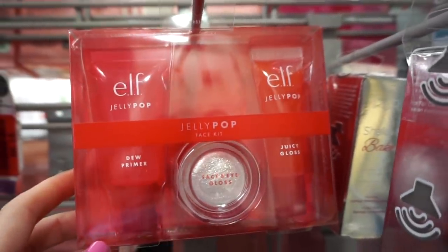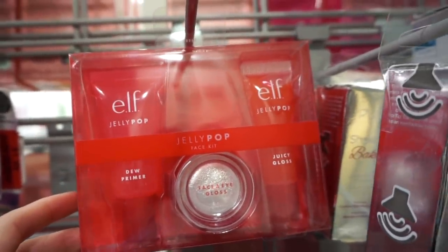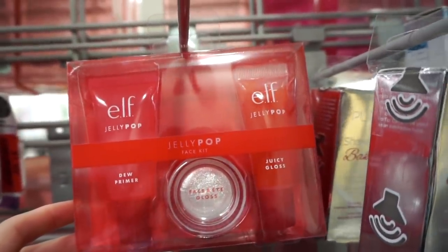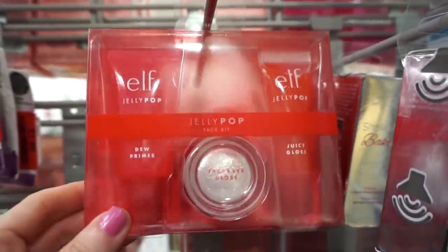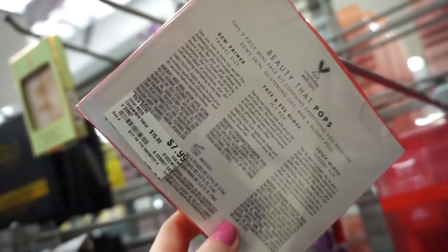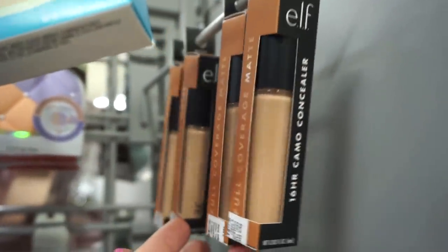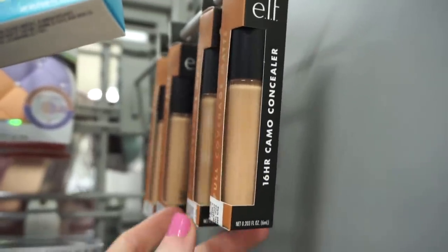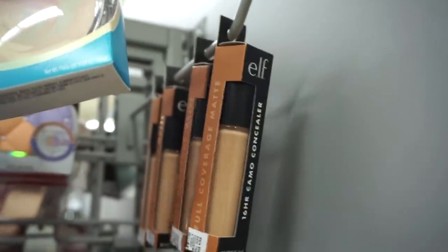Still at Burlington, I found this really cute Elf Jelly Pop kit — we get the Dew Primer, the Juicy Gloss, and the Face Eye Gloss. This line is really cute from Elf and it's $7.99. They also have a bunch of the Elf Camo concealers — their number one concealer — and it is $2.99.